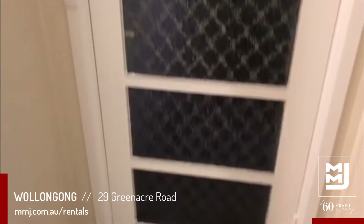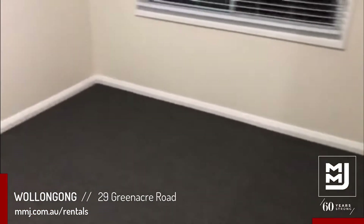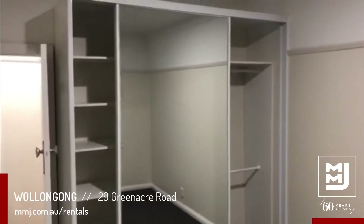Walk down the hall — to the right is another access point. Down the hall to the left hand side is bedroom one, a decent size with a built-in wardrobe.